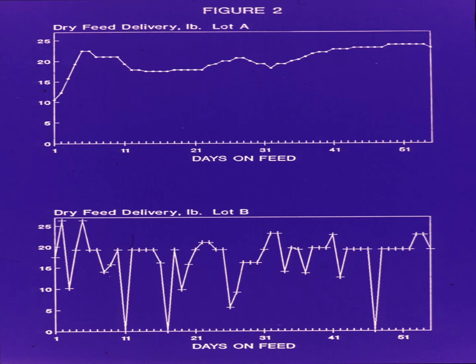On day one, with plenty of feed, these steers thought it was Thanksgiving — there were more mashed potatoes there than they could hardly look at, but they ate everything. And the next day they had a bellyache. They were acidic, so they're not hungry that day. The problem is, all the days under my pointer they're not meeting their maintenance requirements, which is why it took 9.5 pounds of feed per pound of gain versus 5.4.